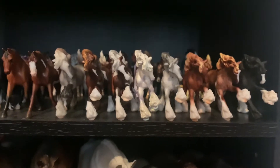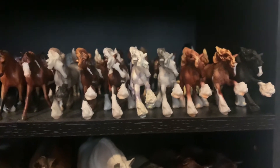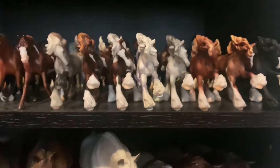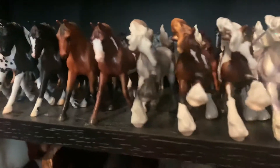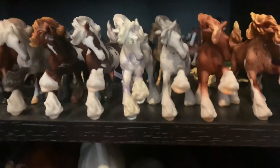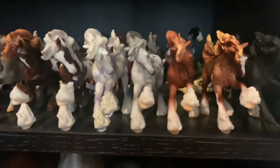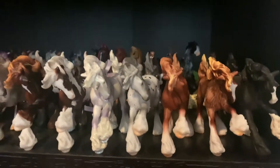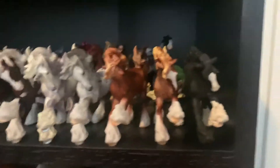I still need to get Solar and the Chase Piece for the Stablemate Blind Bags. But I have Sapporo, Toe Tapper, Mini True North, Virgil, the Appaloosa Blind Bag, the 2020 Single Release Stablemate, and then an Etchi and then a Custom.